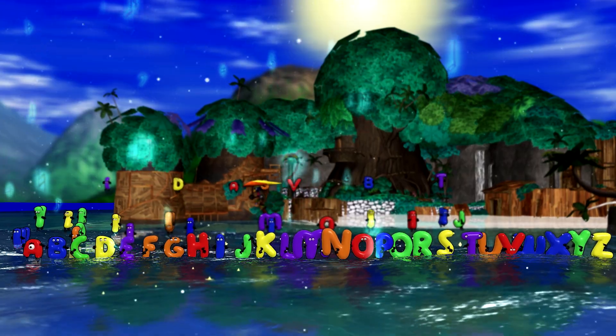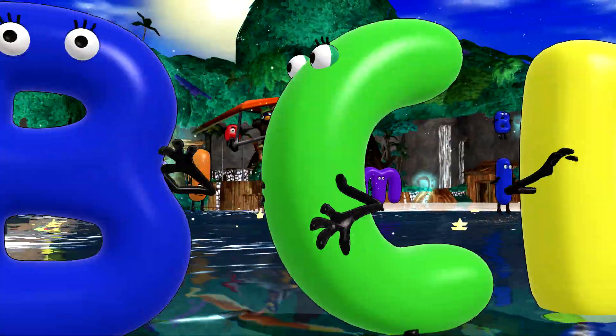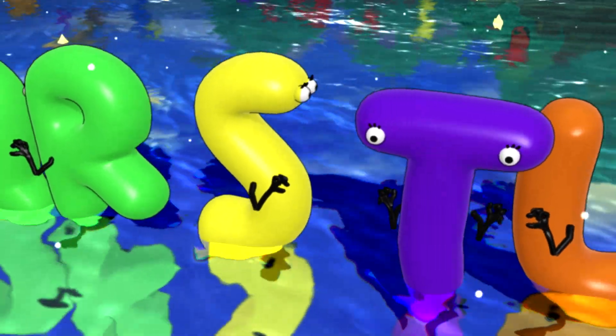Oh, the letters are so cute. There's A and B and C. And every one of them is so adorable.